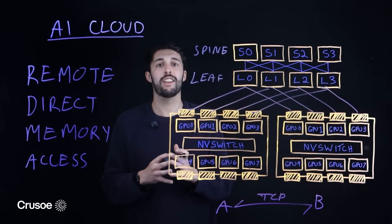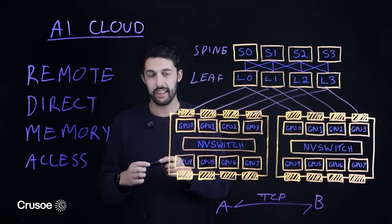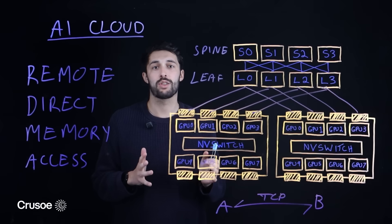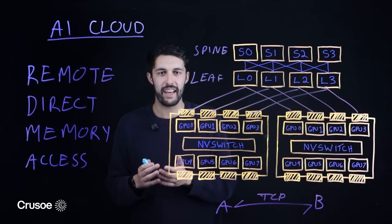And lastly, it's a holistic design — a complete system where the GPU compute, the tightly coupled fabric, and the petabyte-scale storage are designed to work in harmony, because in AI, your model is only as good as the data you can feed it.